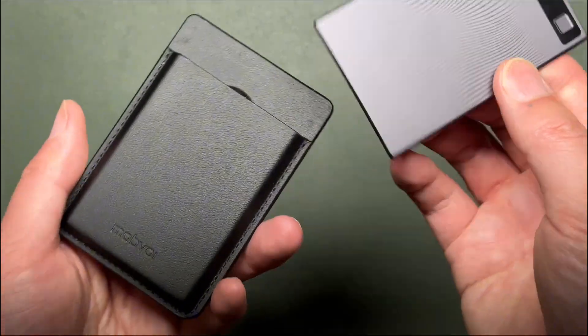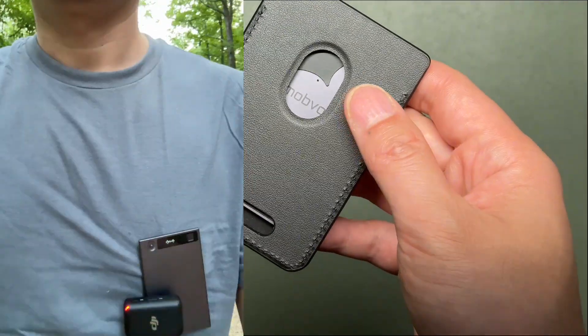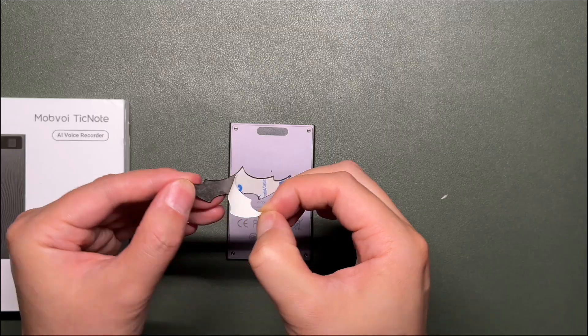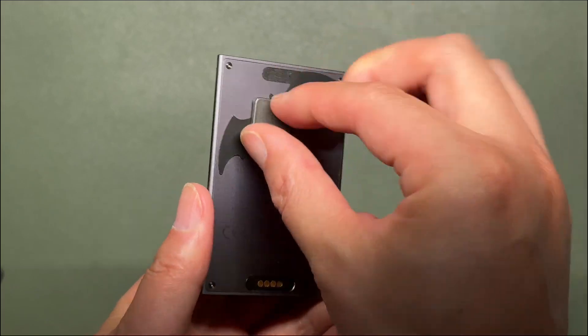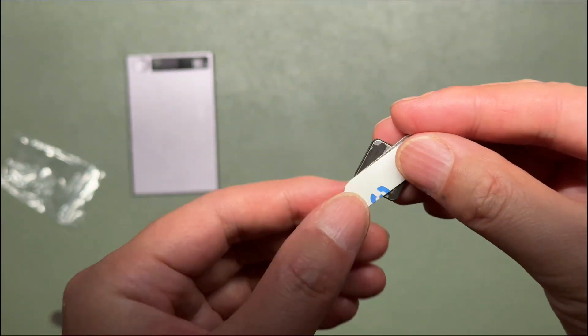The magnetic case holds the device securely — decent quality, no complaints. However, for my use case, I wanted to wear it while recording. So here's my solution: I attached a metal piece to its back, then used a strong magnet to mount it as a wearable device. Mobvoice could consider including these accessories to make the product more versatile.